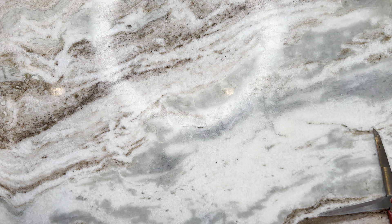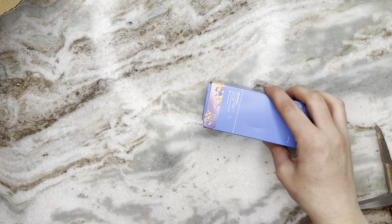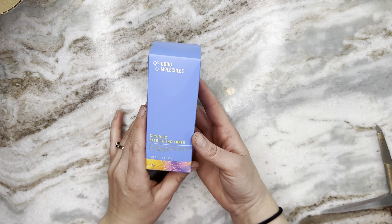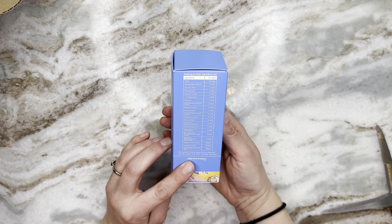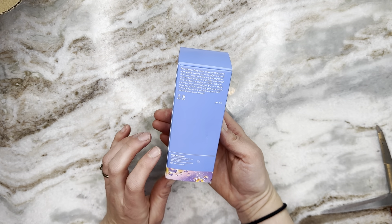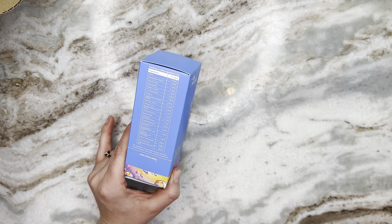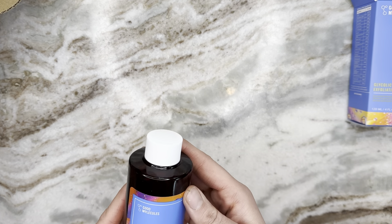After a minor mishap, the first thing in the bag is from Good Molecules — this is their Glycolic Exfoliating Toner. Yes, I will absolutely use this. Good Molecules is a pretty wonderful brand — they're cruelty free, which I'm a big fan of, and they're really affordable, which is a huge plus.